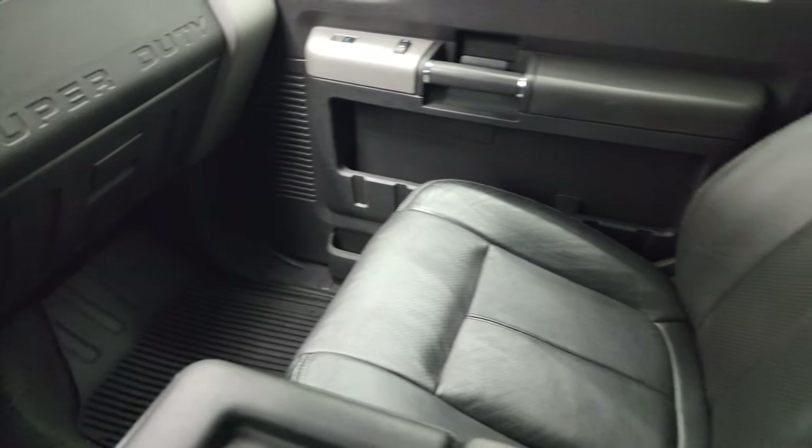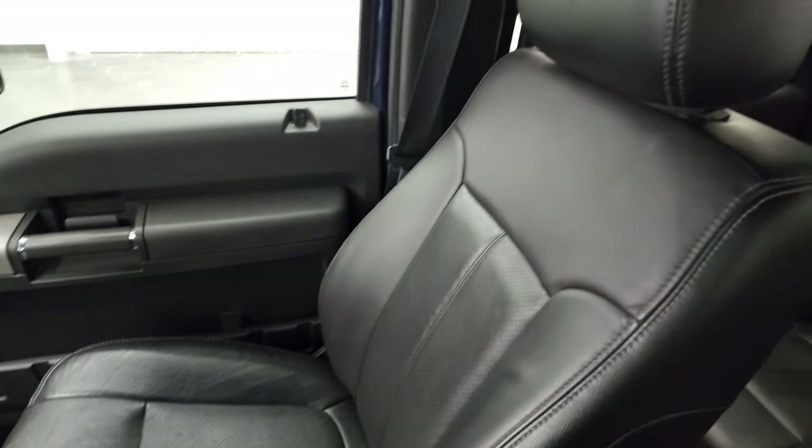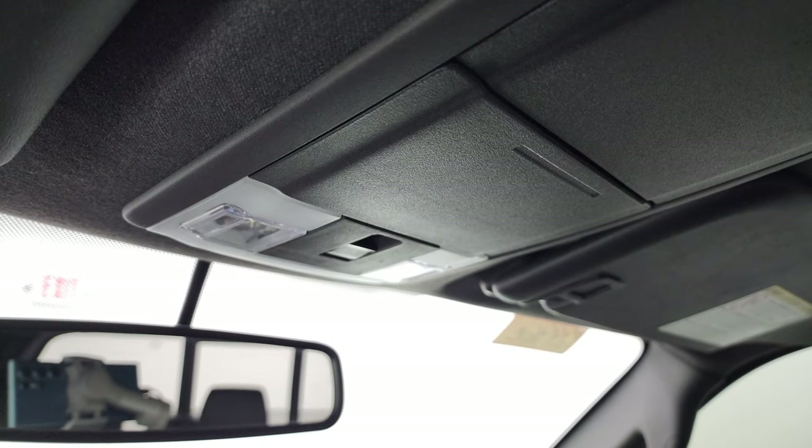Passenger side floor mat and seat are in excellent condition as well — no rips or tears. Smells very clean inside this truck. The headliner is in great shape as well. You do get side curtain airbags on this F-250.